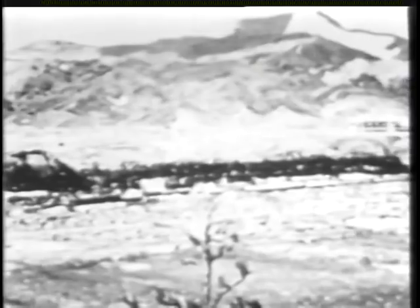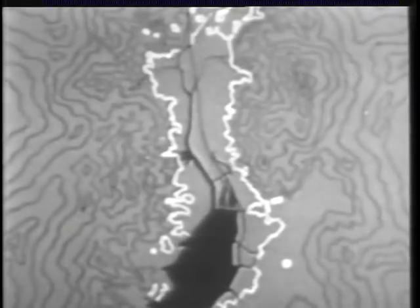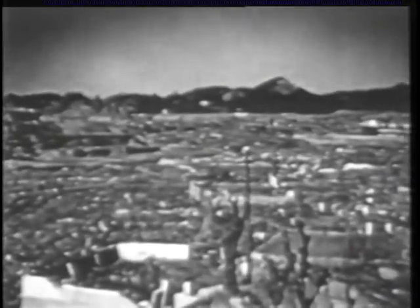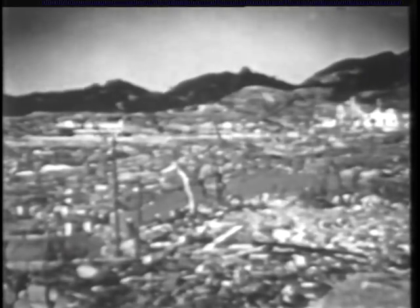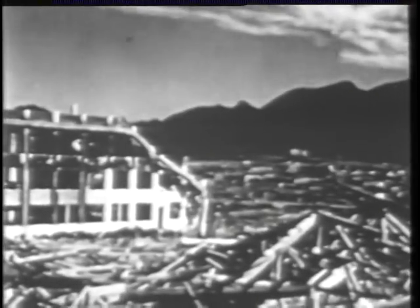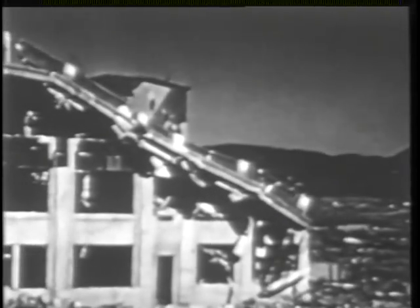At Nagasaki, the destructive capacity of the bomb used was greater than that at Hiroshima, but the actual area razed was smaller because of the terrain and the point of fall of the bomb. The area completely devastated was less than two square miles, compared to Hiroshima's four and a half square miles. Multi-story reinforced concrete buildings, however, were structurally damaged over a wider area than at Hiroshima. This was partly because of the greater power of the bomb, and partly because buildings of this type — mostly schools and hospitals — were not as strongly constructed as comparable office and commercial buildings at Hiroshima.